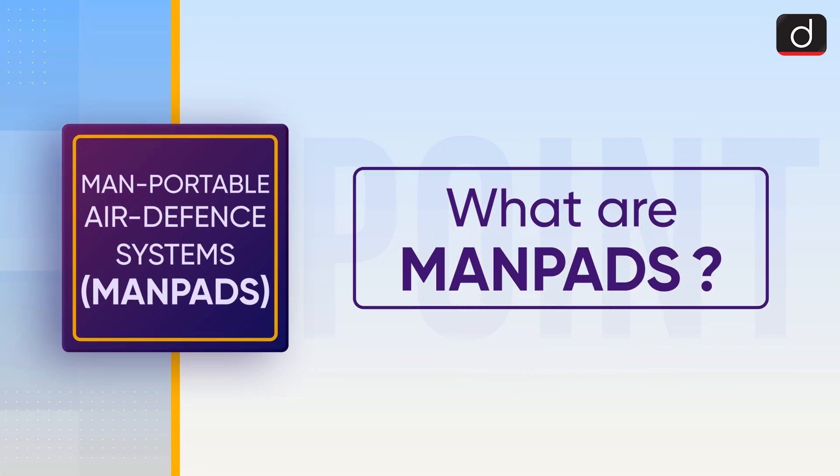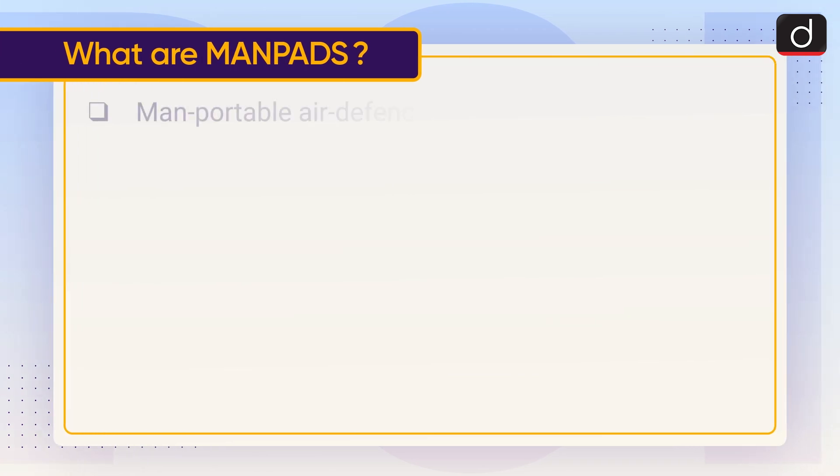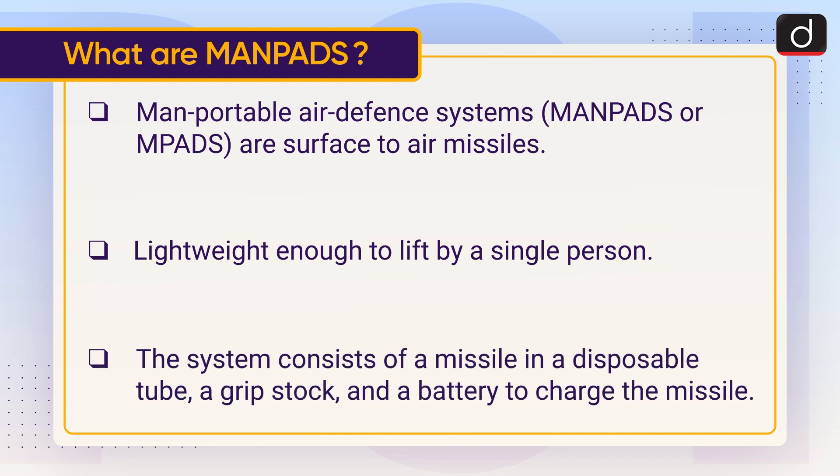Now let's know what MANPADS are. Man-Portable Air Defense Systems, i.e. MANPADS or MPADS, are surface-to-air missiles lightweight enough to be carried by a single person. The system consists of a missile in a disposable tube, a grip stock, and a battery to charge the missile.